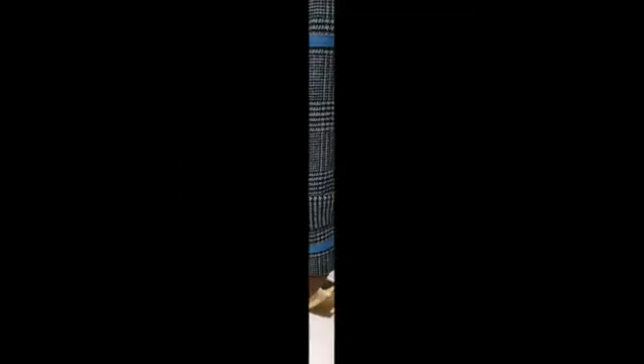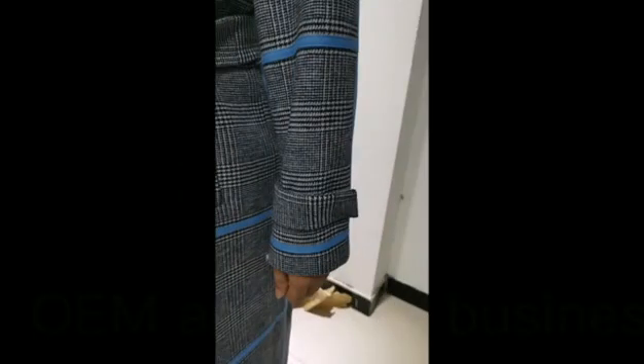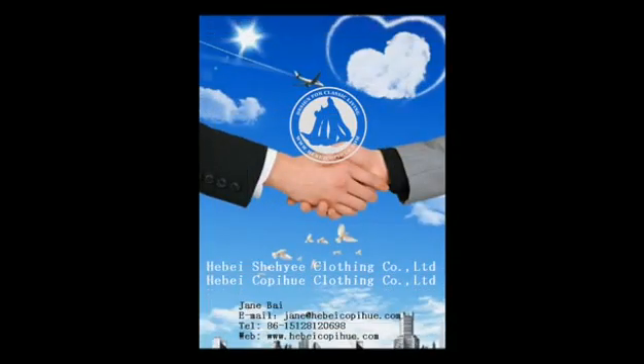Please kindly contact us if you are interested. OEM and ODM business are always welcome.